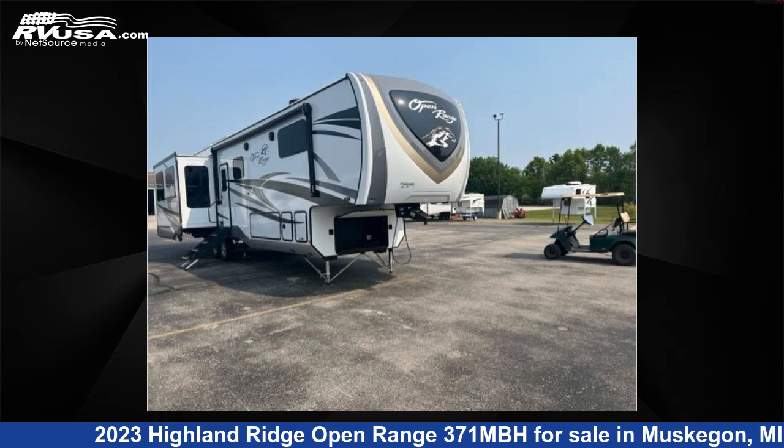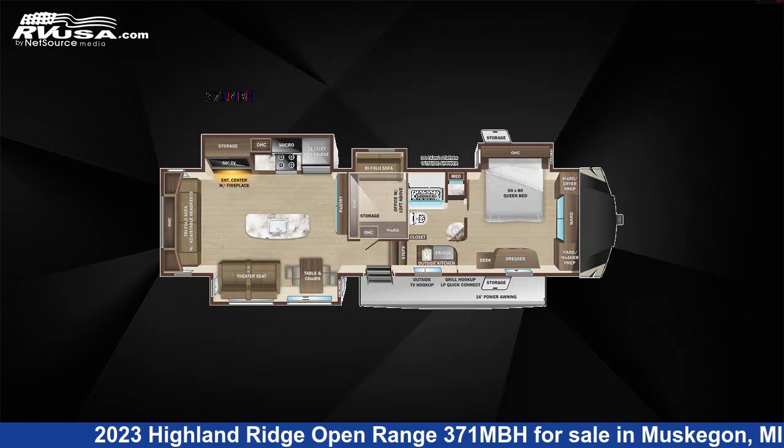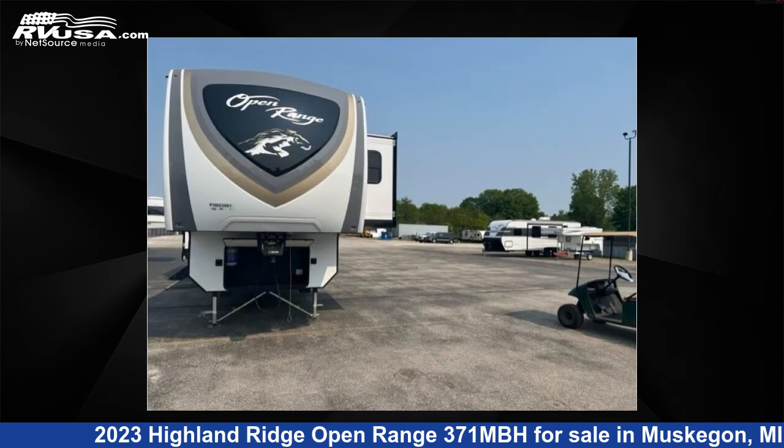This 2023 Highland Ridge Open Range 371 MBH is a fifth-wheel RV. It is located in Muskegon, Michigan, 49442 and is offered for sale by Optimum RV, Muskegon.